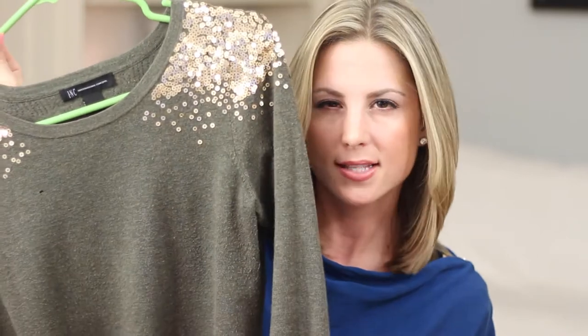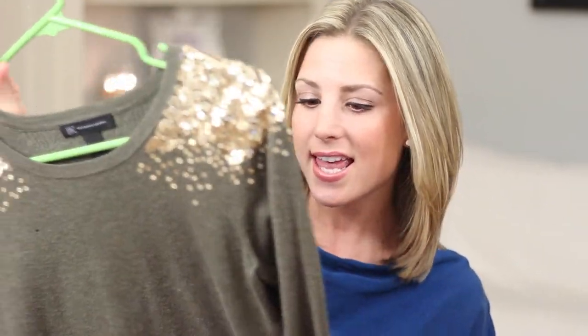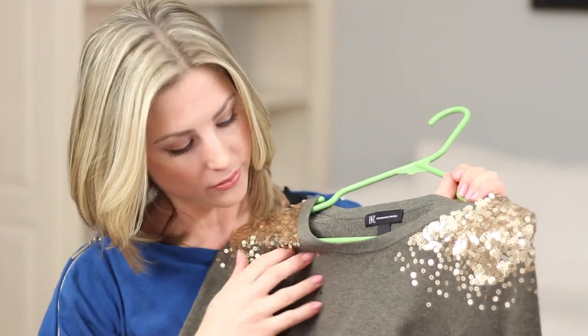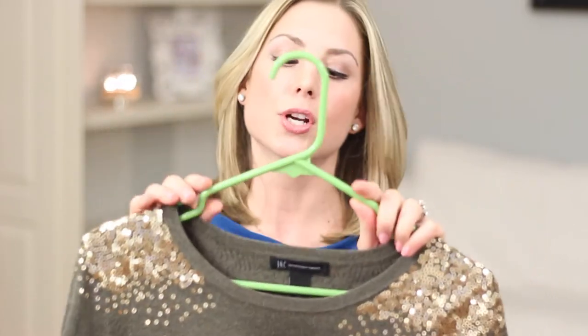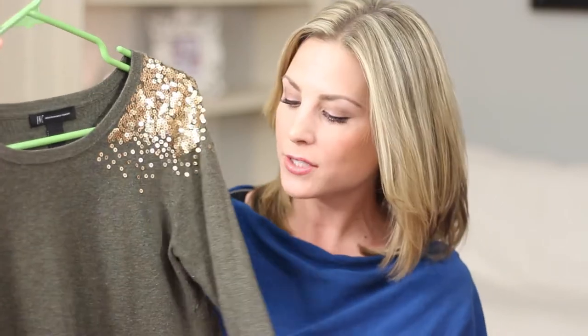I know that sounds corny but I just love it — nature is so amazing. My most worn and favorite sweater has to be this one by INC, which is the International Concept that Macy's sells. I really love it because it's a dark green — very fall, even though I wear it in winter too. It has gold detailing on the shoulders. It actually has a tiny hole now which I'm upset about, but it's just such a nice sweater.